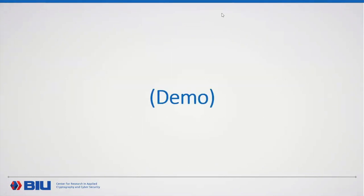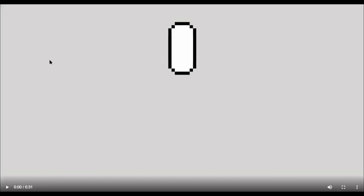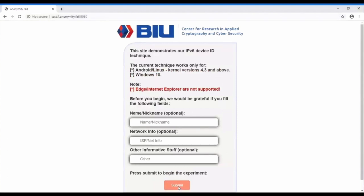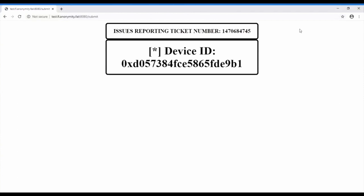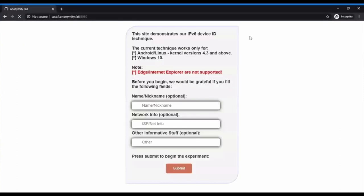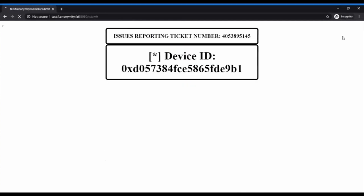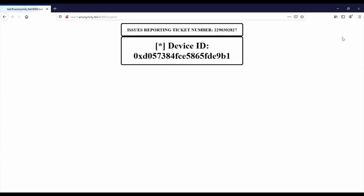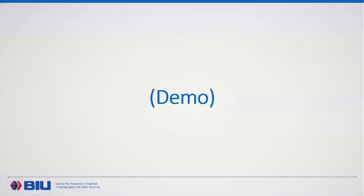If time permits, a short demo: the demo shows a Windows device browsed from Chrome, then Chrome Incognito, then Firefox — all three sessions produce the same device ID. This demonstrates that the device ID derived from the flow label hash key is consistent regardless of which browser or browsing mode is used.